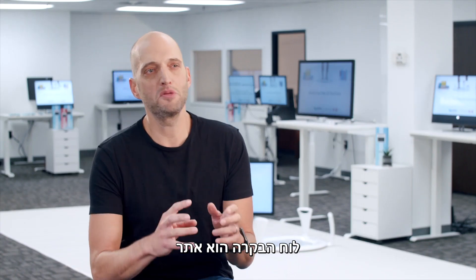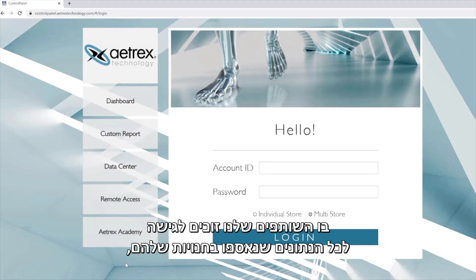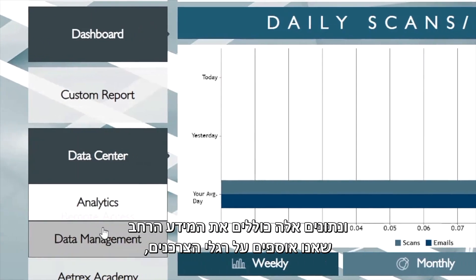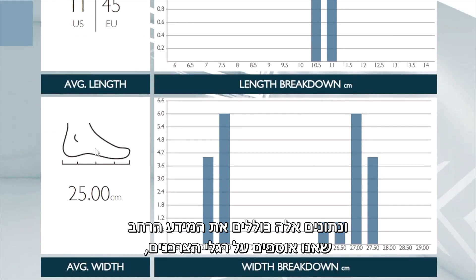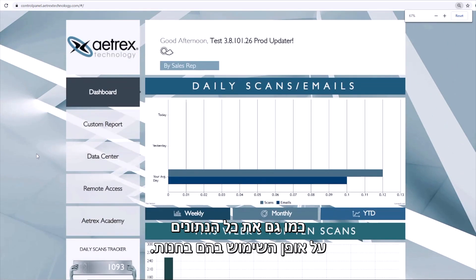The control panel is a website where our partners get to access all of the data collected in their stores. This data includes the wide-ranging information we capture about their consumers' feet, as well as all the data about how it's being utilized in their store.